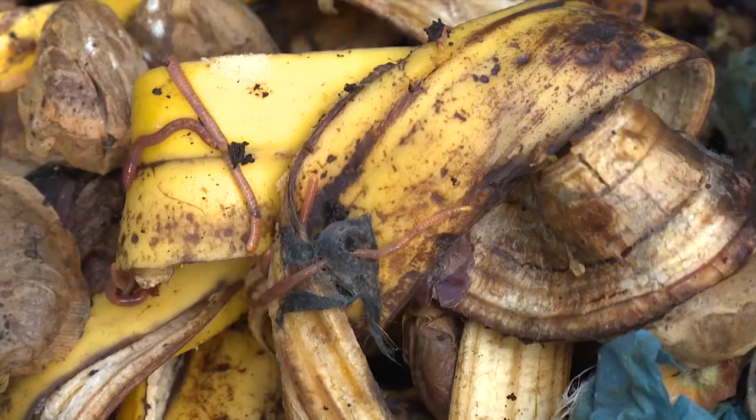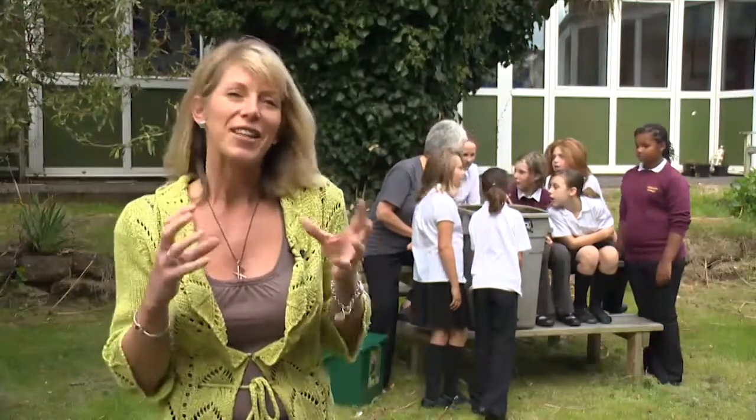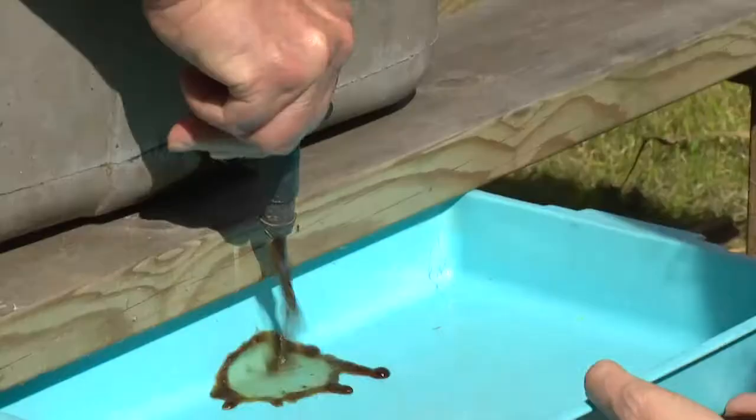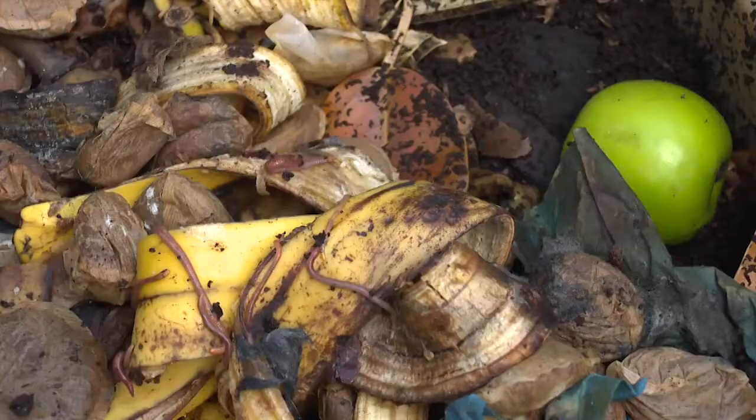Rather than just throw that in the bin, that can be turned into probably the best compost known to mankind. And that's all down to some rather phenomenal, underappreciated little creatures — the brandling worms or tiger worms, those little red and white stripy fellas that smell a bit funny when you pick them up. These children from Ladysmith Junior School in Exeter are having fun with worms. They're learning how these wriggly creatures eat food waste and turn it into compost and worm juice, which is fantastic for the garden and brilliant for your plants. I like the worms because they're quite clever — when they eat the leftovers of the fruit and everything, they make it into soil. There's lots of information on our website if you'd like to know more about starting your own wormery.